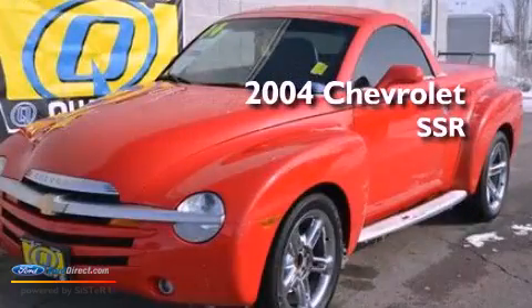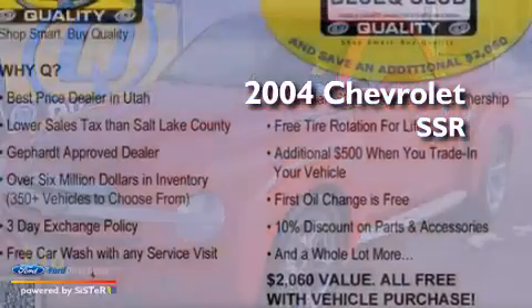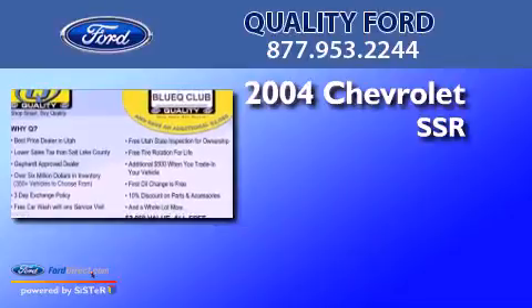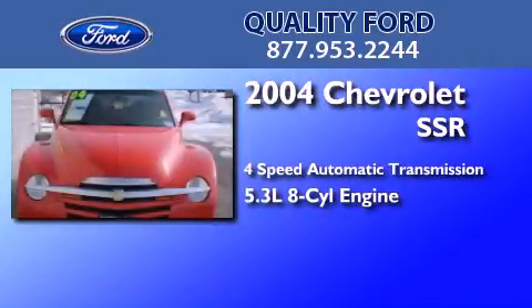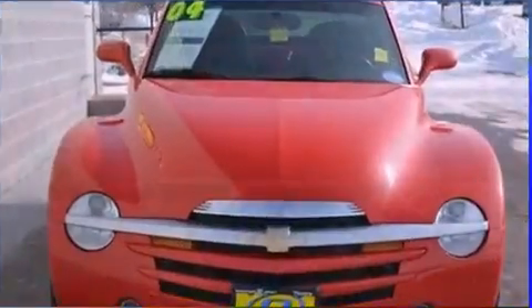This is a 2004 Chevrolet SSR. This truck has a 4-speed automatic transmission, a 5.3-liter V8, and a clean non-smoker interior.